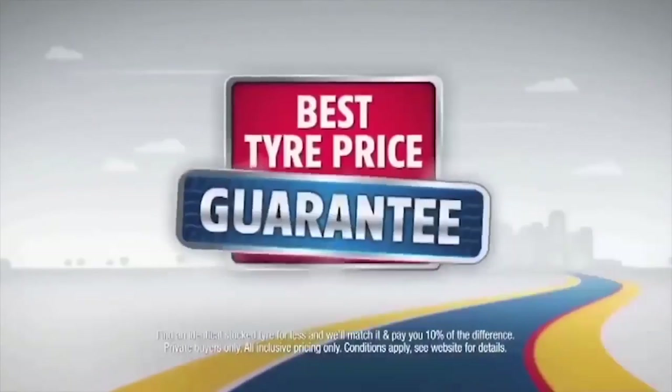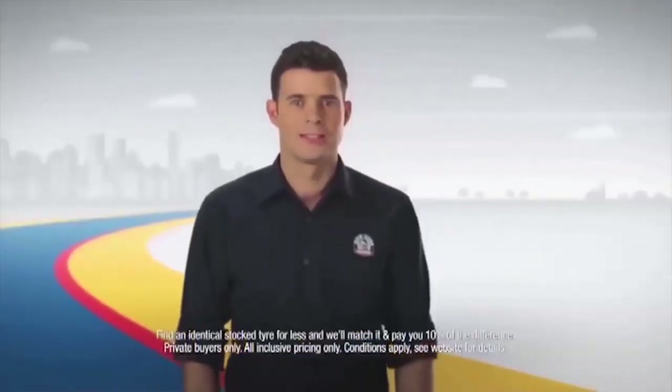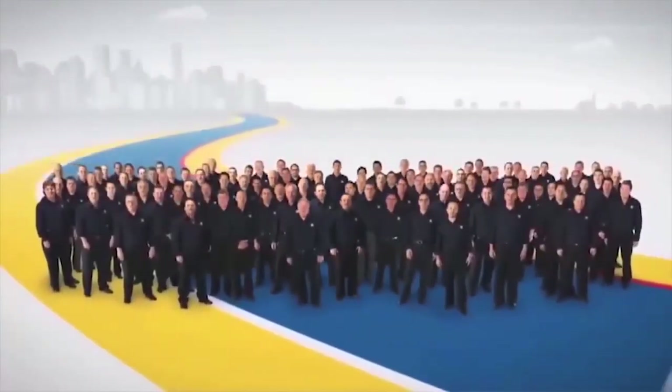We have Australia's largest range of tyre brands and sizes. Find a cheaper identical tyre locally stocked and we'll beat it. At Bob Jane T-Marts, we'll look after you.